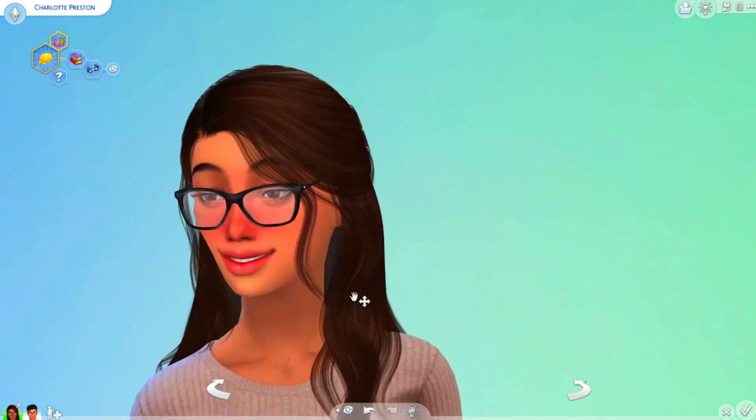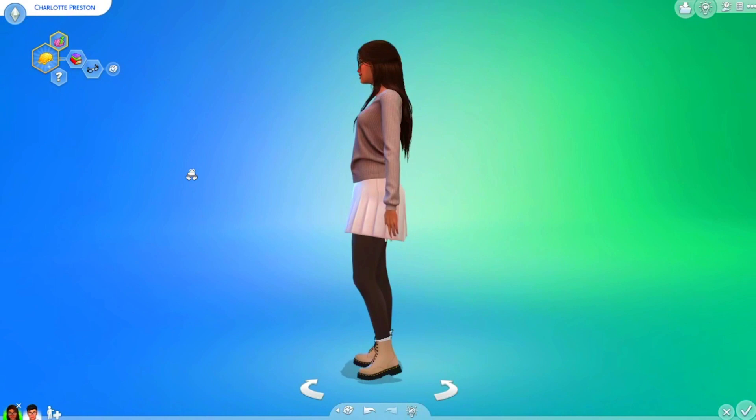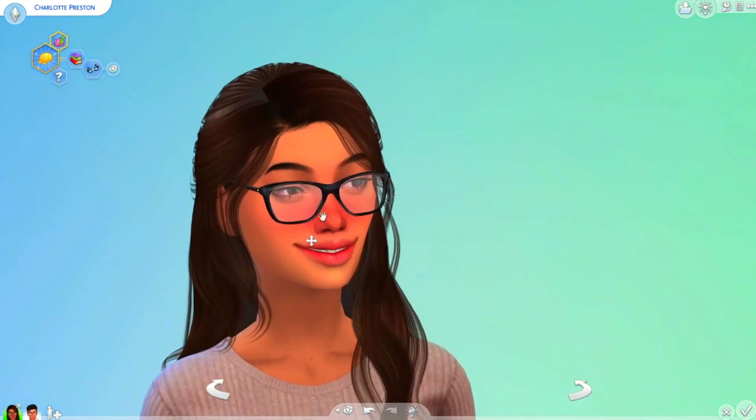I only gave her some lipstick just to have a lip color. So this is Charlotte — I think she's very cute. We do have baggy clothes, and they do have braces.